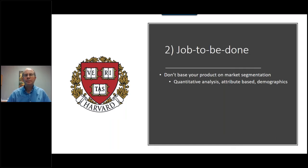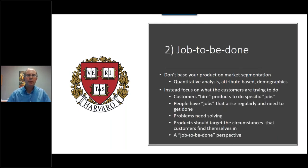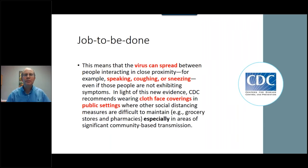So what is the job to be done? You want to make sure you approach this not from a market segmentation standpoint — the old school way of just looking at data. Instead, really focus on why the customer is hiring that product to do that job. I went right to the CDC, the Centers for Disease Control website. They want people to start wearing a cloth face covering in public settings, so that when speaking, coughing, or sneezing, you cover your mouth so the virus can't spread. That's the job to be done — simple but essential to keep us all safe.